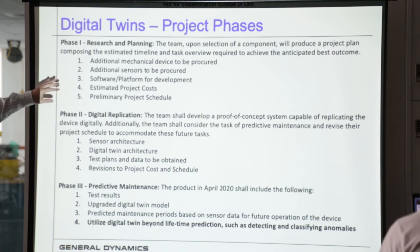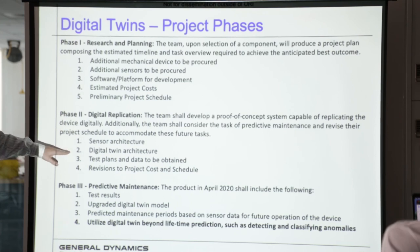Phase one and phase two are going to be much smaller this year, especially if we take a bunch of the work done last year, which I expect we will. We'll quickly review the mechanical device, the sensors used, the software platform, and whether we want to stick with that or move to something else. We'll estimate project costs and schedule, then go to digital replication. Quite a bit of that has been done, so we'll walk through what's been done and what we want to add. There's also a video of this online that you guys can take a look at.